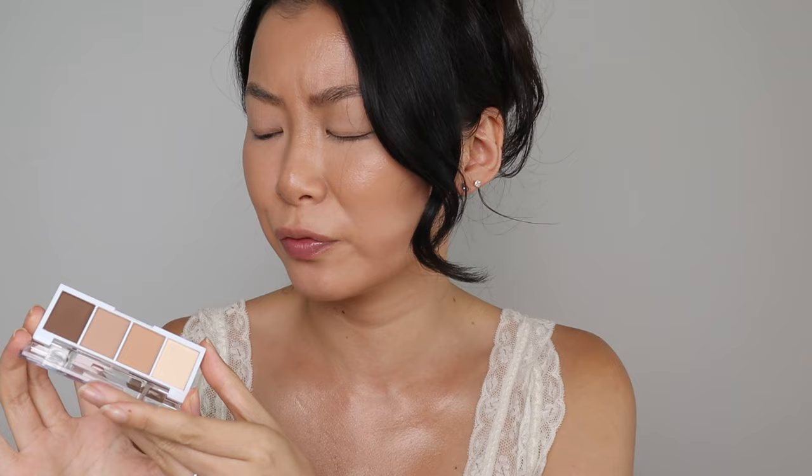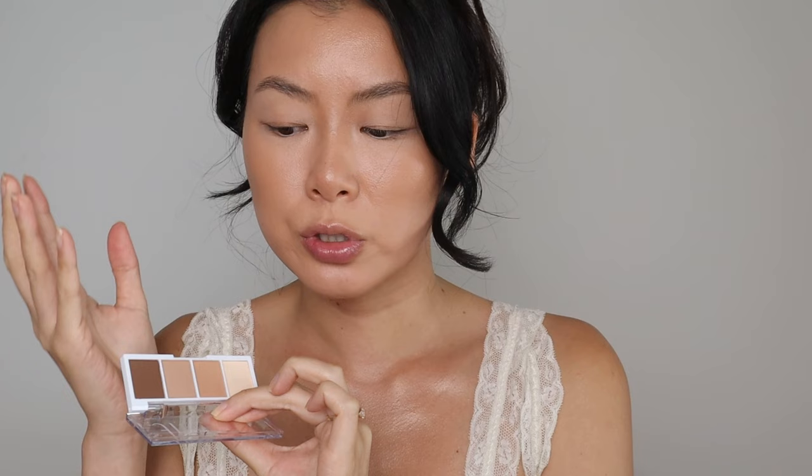Let's move on to the eyes. I want to talk about this — it feels so fitting. This is the elf bite size eyeshadow quad, and this one is called 'I Love You a Latte.' These are all mattes, so if you're into mattes you'll really enjoy this. I talked about it in a previous elf video. I may not use it today because I want to use some cream shadow sticks to add more sultriness — but if you prefer matte eyeshadows, I'd totally recommend this one.